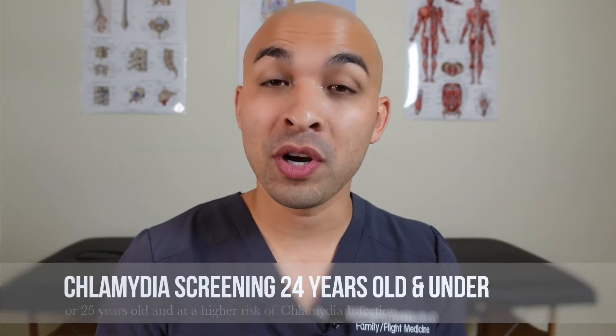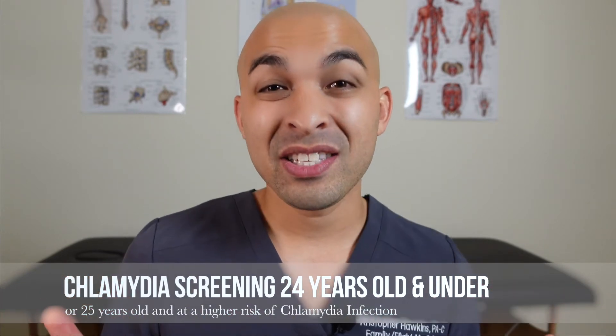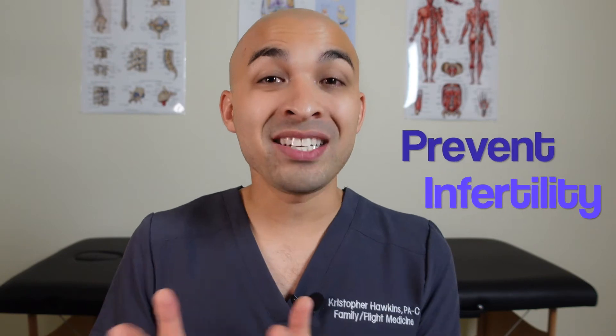This is why we recommend screening for women under 24, whether they're highly sexually active or not, because they can develop asymptomatic disease, again leading to pelvic inflammatory disease, which could lead to infertility. This is why sometimes when we do pap smears on women and swab for chlamydia, they'll be positive — and ultimately we have to treat them to ensure that doesn't happen.